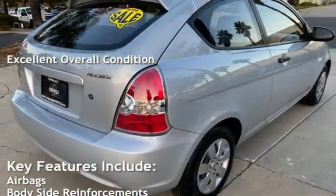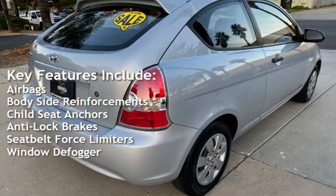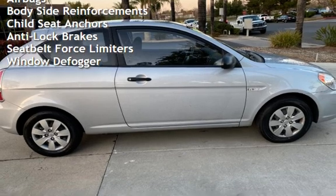Key features include airbags, body-side reinforcements, child seat anchors, anti-lock brakes, seat belt force limiters, and window defogger.